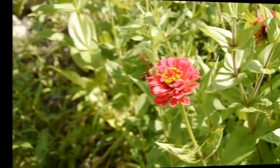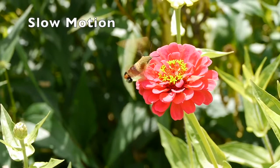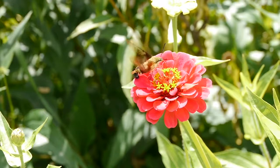It hovers just like a hummingbird, going from one flower to the next. In slow motion you can see those clear wings and also the fan-like tail on the hummingbird moth.